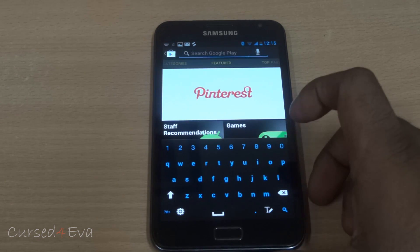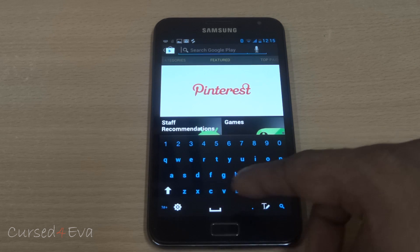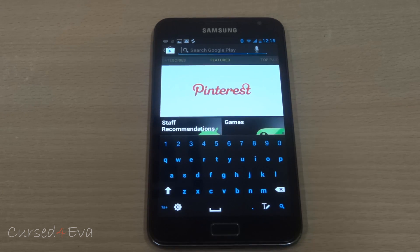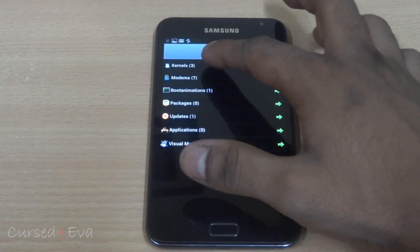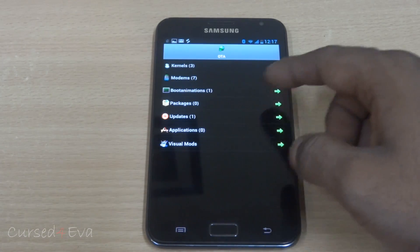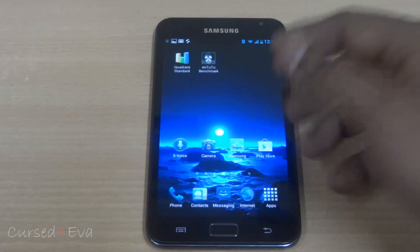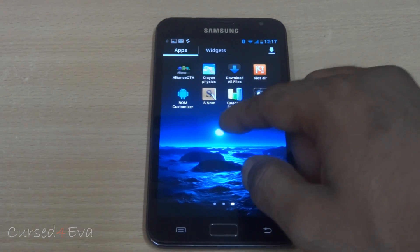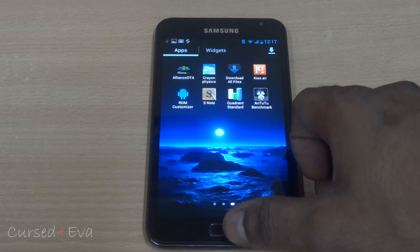The keyboard has also been modified a bit, and I like the way the keys are placed and the way it looks. You also get Allerance OTA, which means you can get kernels, modems, boot animation packages, and a lot of stuff right from the phone — you don't have to manually download packages and go to Clockwork Mod to flash them. You can use the Allerance OTA app instead.